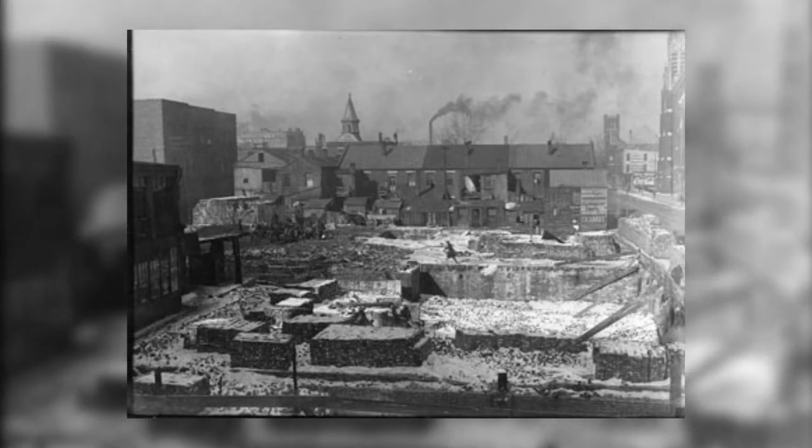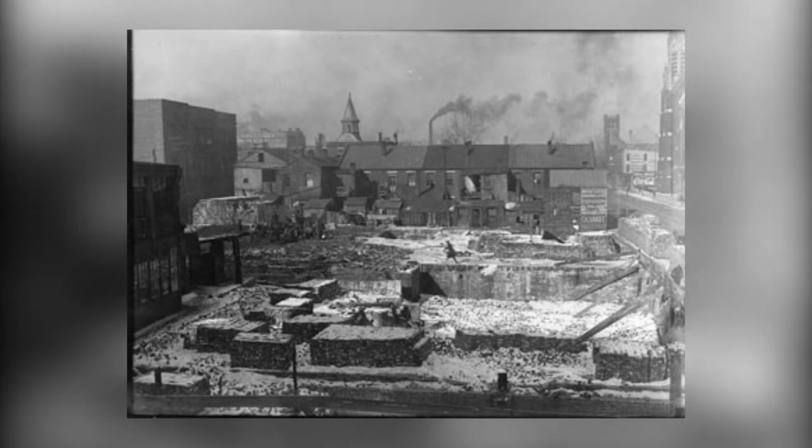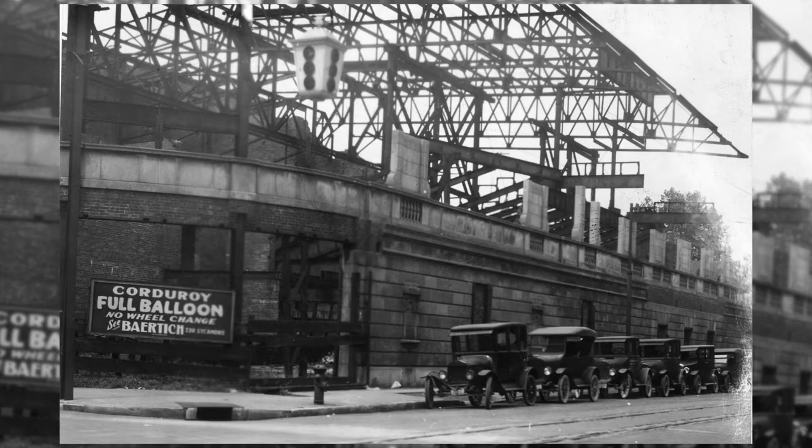Construction on the building began in 1938 and it opened in 1939. The final cost of construction was $150,000, which is just around $2.5 million today. The station was built in the footprint of the old Cadick Theater at 3rd and Sycamore Street.